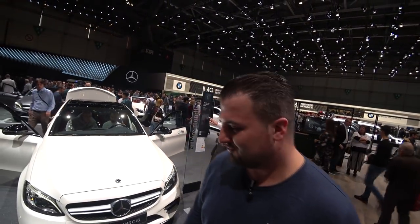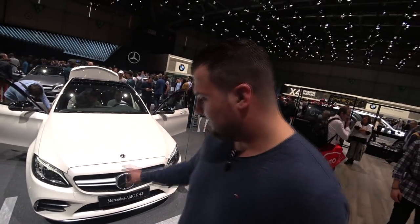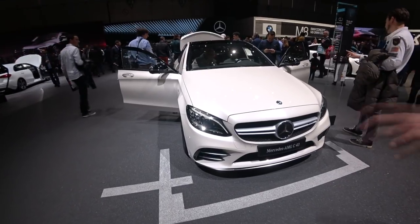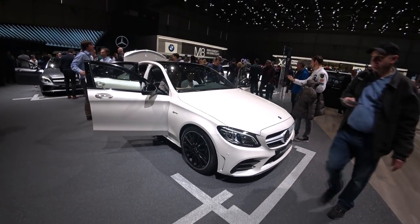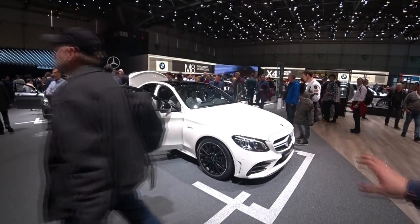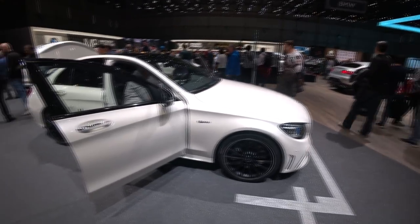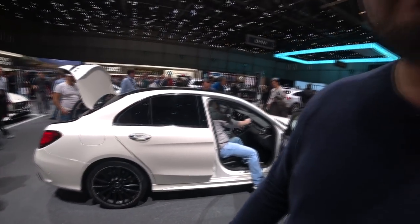Hey guys, welcome back on Deutsche Motorsport. We are still here on the Mercedes-Benz stand at the Geneva Motor Show. Now we are going to have a quick look at the facelifted Mercedes-AMG C43. We have light facelifted elements of the car and we are going to have a look at the outside and inside to see what we have in this updated version of the C43 AMG.